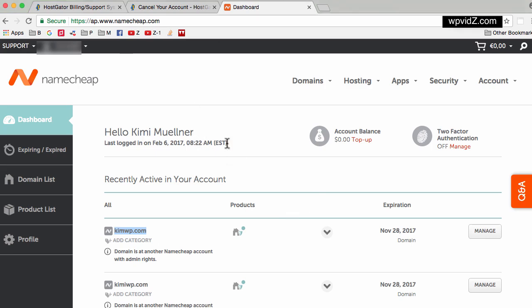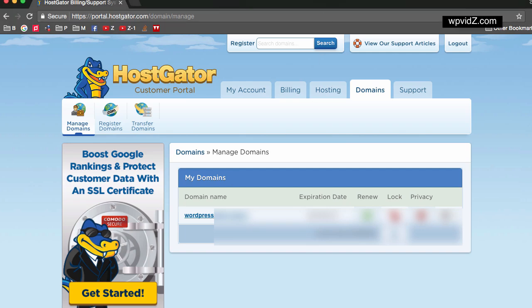Now let's take a look at my other account — my HostGator account where I registered my domain name as well when I signed up to HostGator. This is a different portal account than the first one. If you go to the Domains tab, you can see that I have my domain name registered here in my web host.